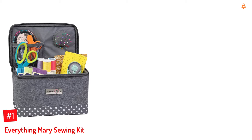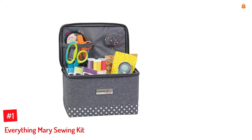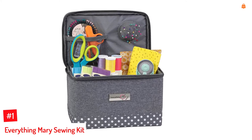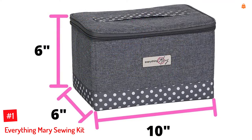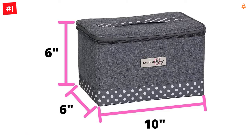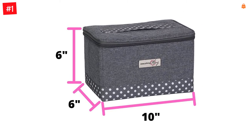Number 1: Everything Merry Sewing Kit. The premium sewing kit from Everything Merry is made of high quality polyester material. It is roomy and has compartments for needles, notions, thread, and accessories. This sewing kit is collapsible and can be stored away when not in use. The basket comes with good quality zippers, deep interiors, strong handles, and meshed elastic pockets.